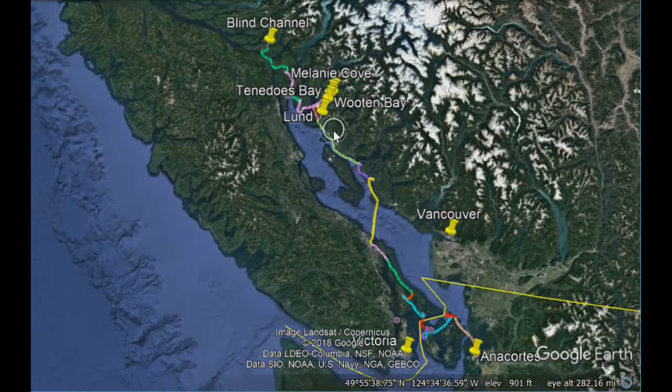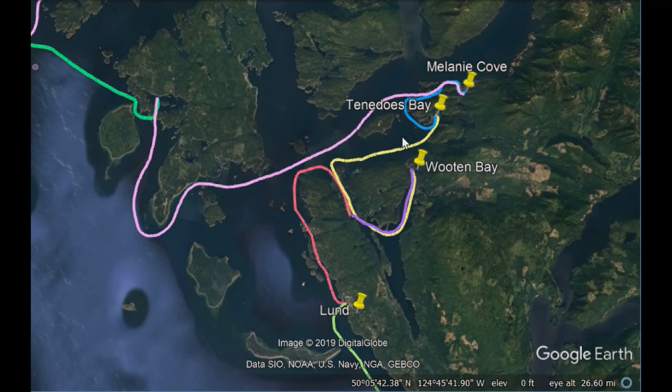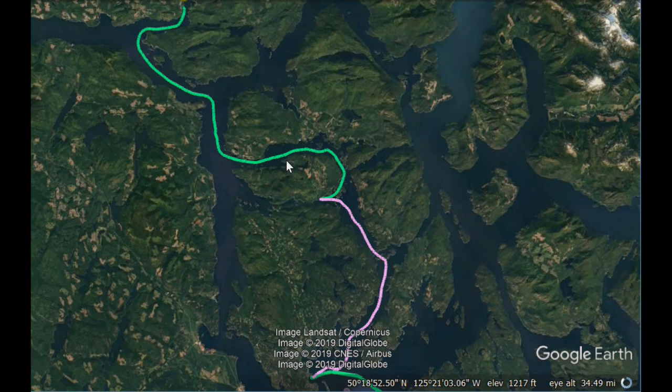In this episode we start in Lund and spend a few days in Desolation Sound, stopping in Wooten Bay and then exploring further in Tenedos Bay and Melanie Cove. After that we'll make some miles towards the Inside Passage, stopping several places along the way, ultimately ending up in Blind Channel.